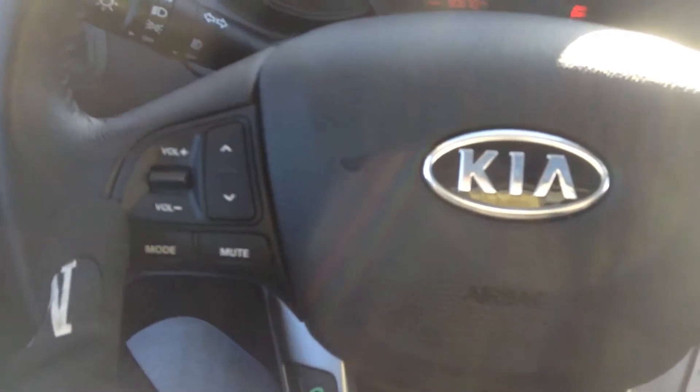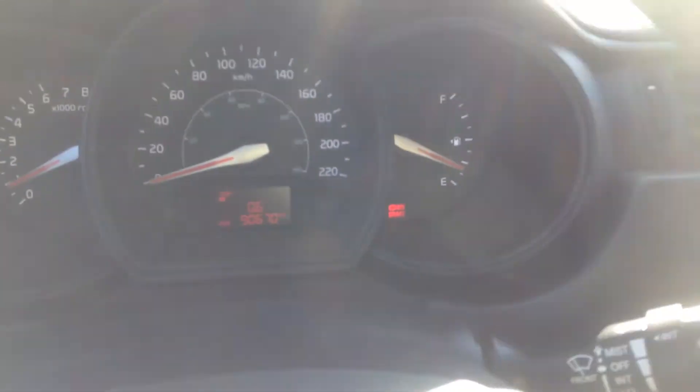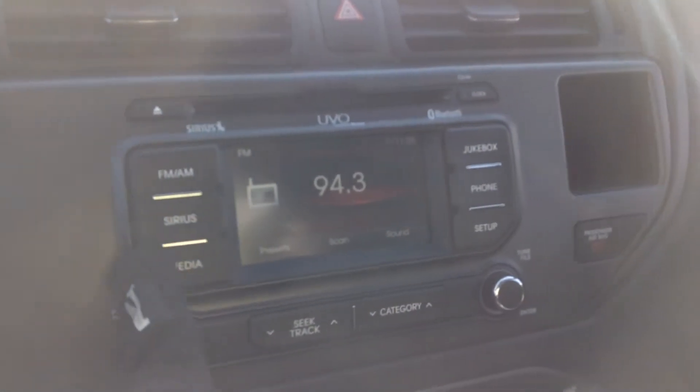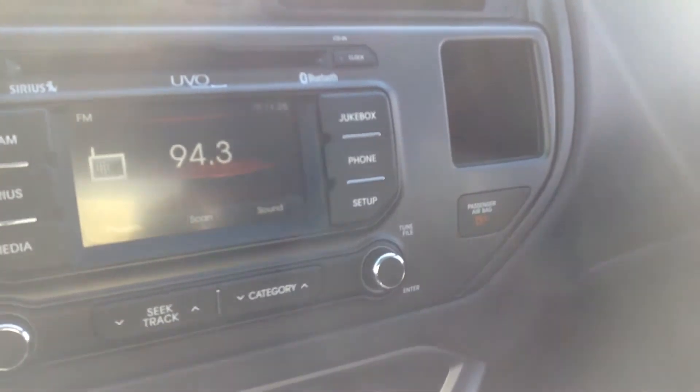Down here we have all of your stereo and your Bluetooth. Over here we have all of your cruise control settings. Over here we have your FM/AM — we've got some Sirius radio in here, and a jukebox. That's fun.